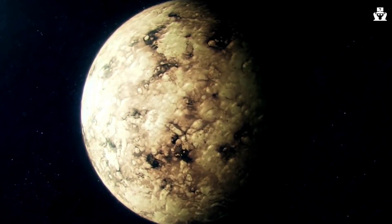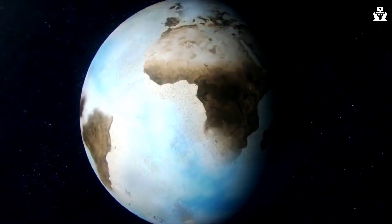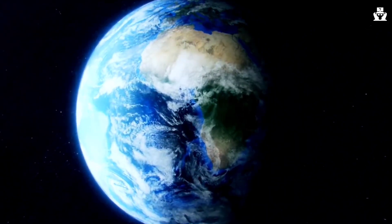If someone asks you how many continents are on Earth, you'd probably answer seven. It's the correct answer.